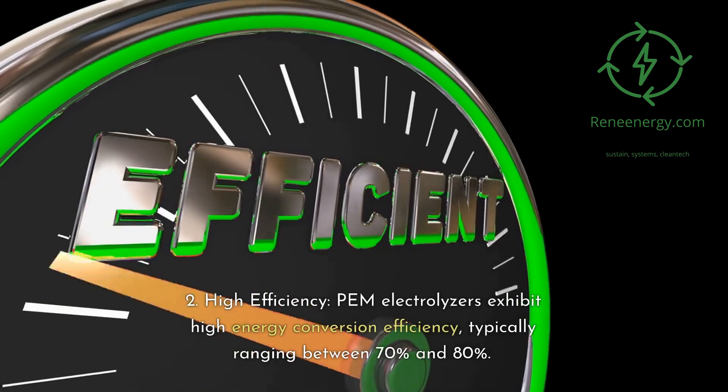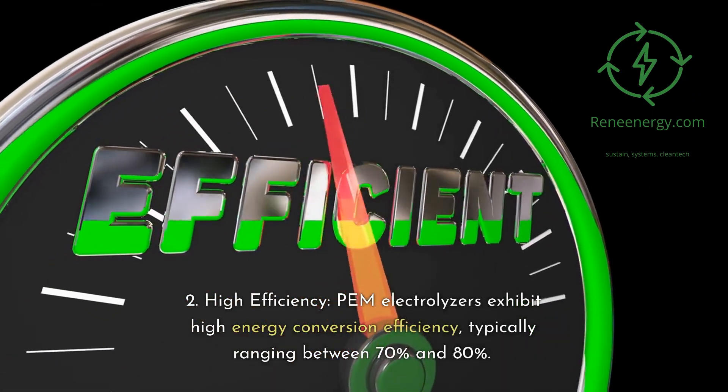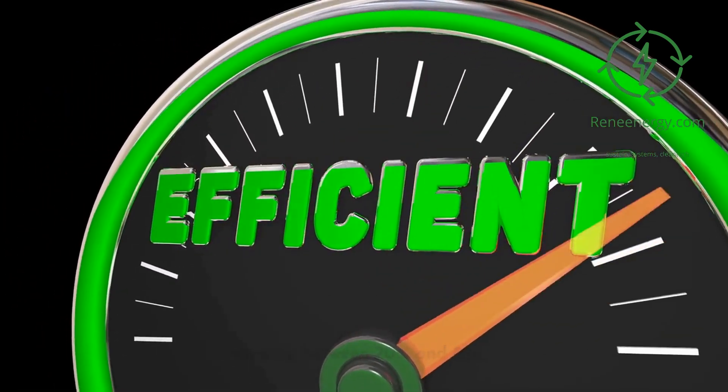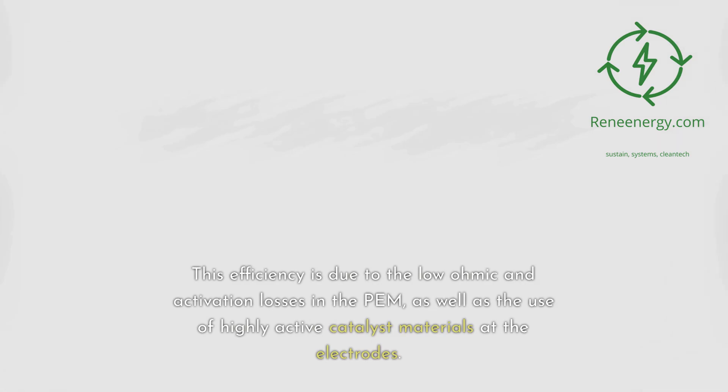2. High Efficiency: PEM electrolyzers exhibit high energy conversion efficiency, typically ranging between 70% and 80%. This efficiency is due to the low ohmic and activation losses in the PEM, as well as the use of highly active catalyst materials at the electrodes.